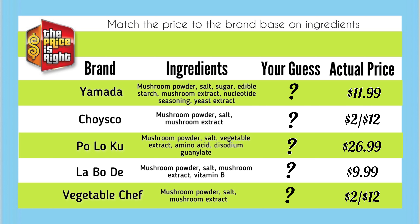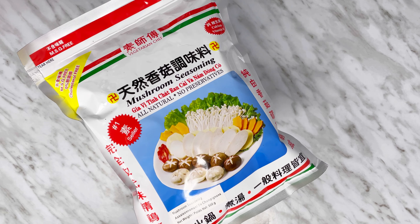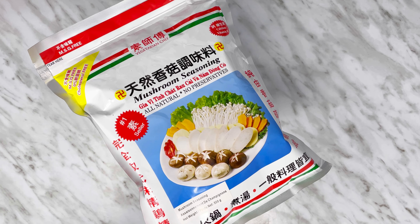This goes to show that the most expensive doesn't mean it's the healthiest. You'll be surprised to find that not all healthy choices come with a higher price. Which brand did I end up buying? The cheapest and simplest ingredients, of course. I got 2 bags of mushroom seasoning for $12 at 500 grams per bag, made with only mushroom powder, salt, and mushroom extract.